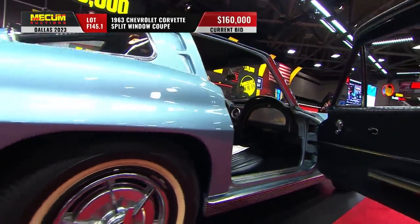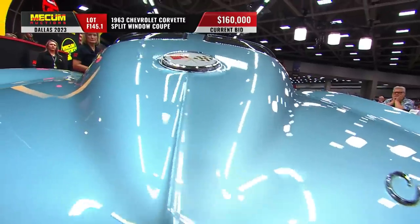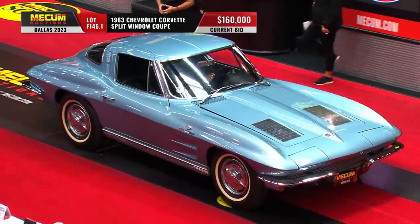Look at the money. We have a few of these here this weekend, varying engines and colors. I've seen several — had a red one just about 45 minutes to an hour ago. That one was formerly silver and was repainted red at the restoration.